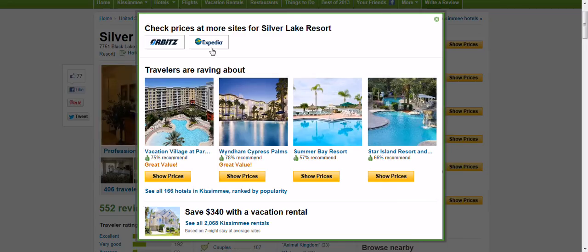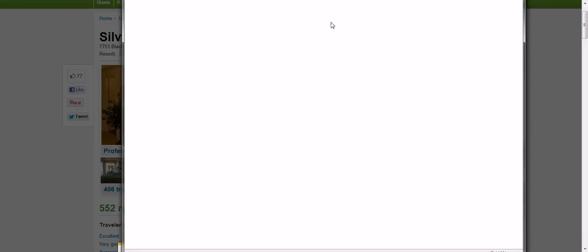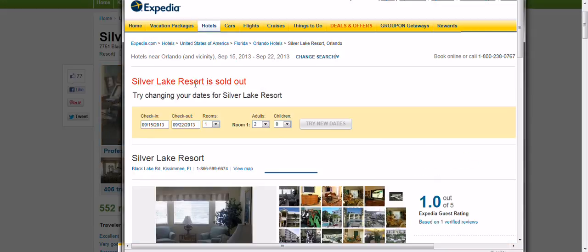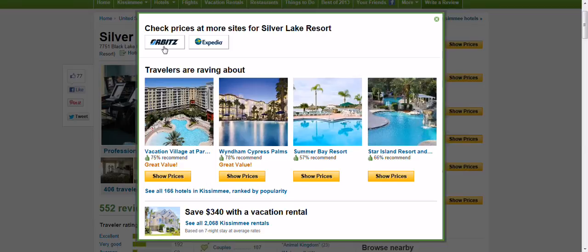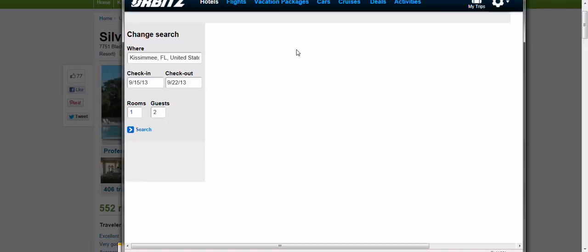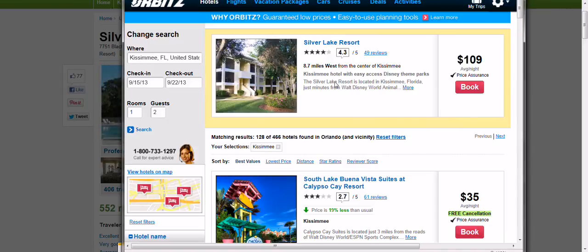Let's come to Expedia and see what Expedia says. Silver Lake Resort is sold out — no availability with Expedia. So let's see what Orbitz says. So far, outside of our travel package, we have a $1,700 option including tax.